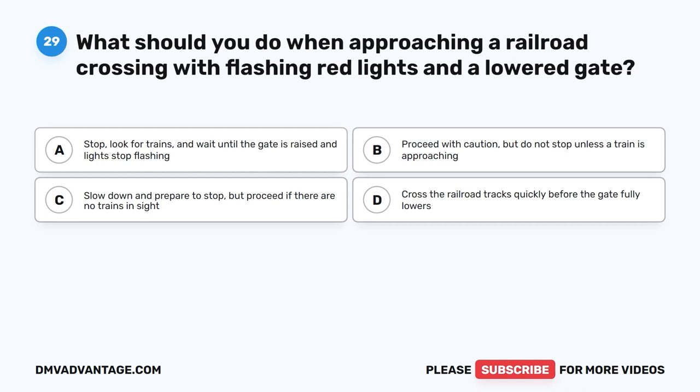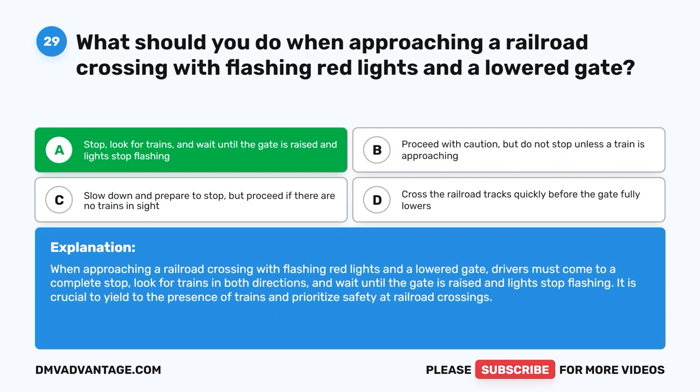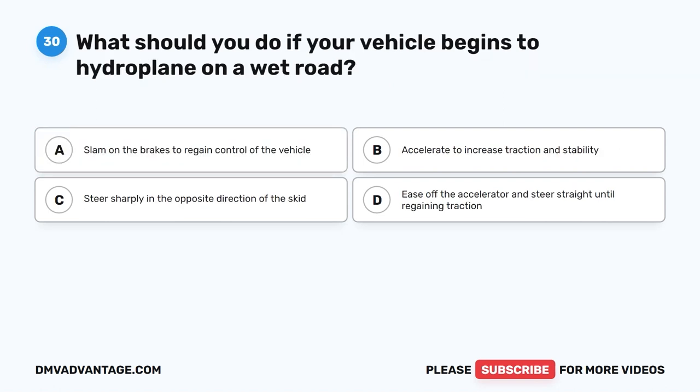Question twenty-nine: What should you do when approaching a railroad crossing with flashing red lights and a lowered gate? A. Stop, look for trains, and wait until the gate is raised and lights stop flashing. B. Proceed with caution but do not stop unless a train is approaching. C. Slow down and prepare to stop but proceed if no trains are in sight. D. Cross the railroad tracks quickly before the gate fully lowers. The correct answer is A. Drivers must come to a complete stop, look for trains in both directions, and wait until the gate is raised and lights stop flashing. It is crucial to yield to trains and prioritize safety at railroad crossings.